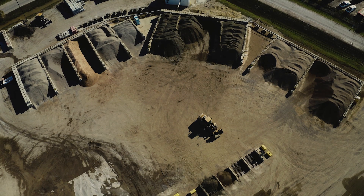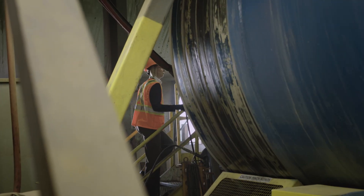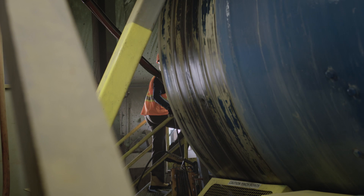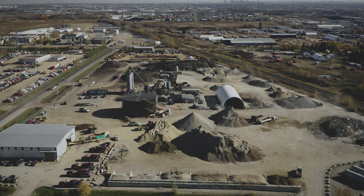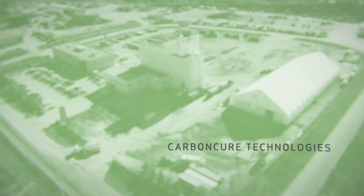Concrete is the second most abundant material on the planet, after water. Because of that, concrete is the literal backbone of society — it's what allows us to build up and build out. But because we use so much concrete, cement, the critical ingredient in concrete, is responsible for about 7% of the world's CO2 greenhouse gas emissions.